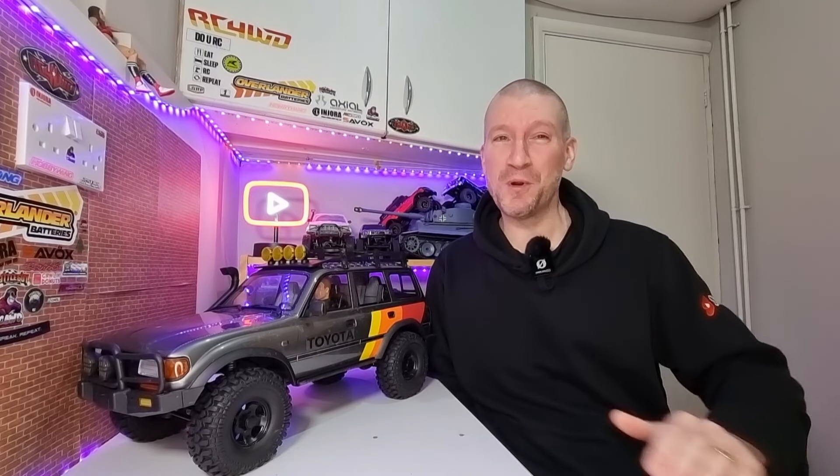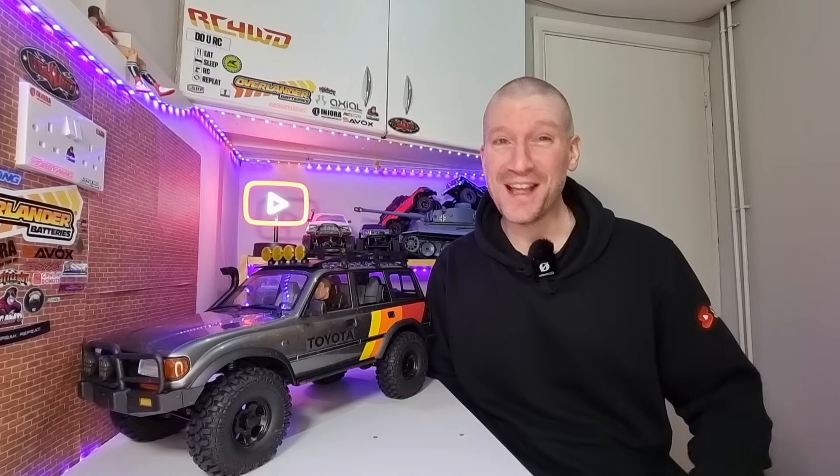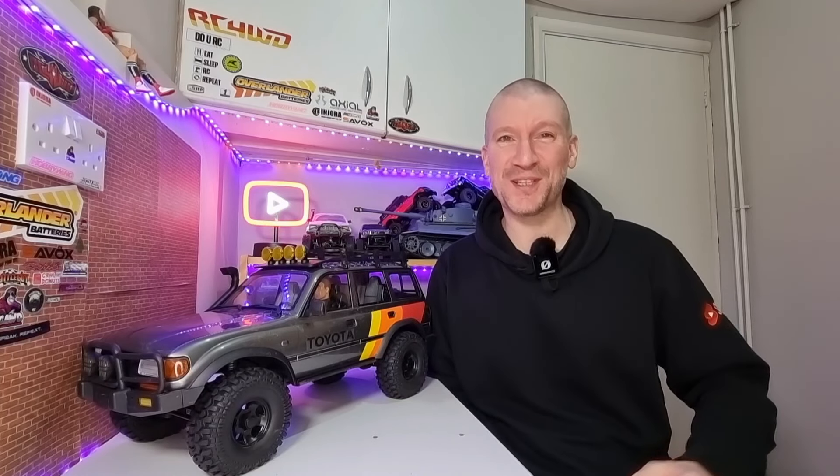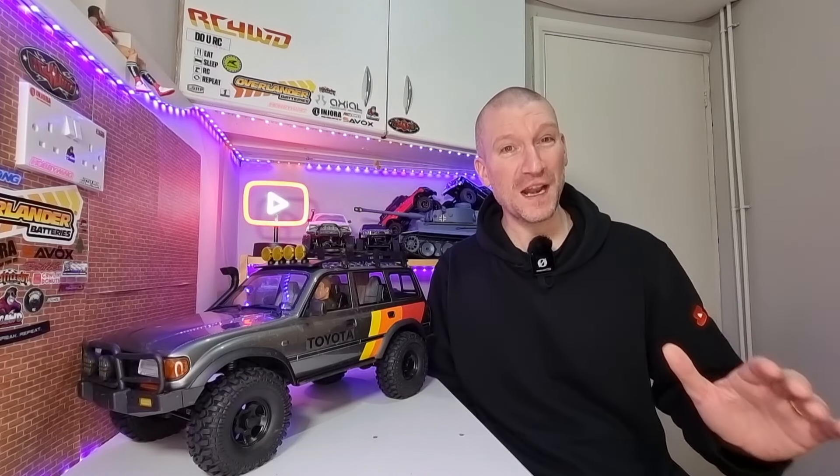Yes, it's that time of year again — we've got the Black Friday sales. If you've been on the fence about getting that rig all year long, now is probably the best time to do it because there are some huge discounts from loads of different sites and manufacturers. I'm going to go through my top picks of the best deals I think are available at the moment.